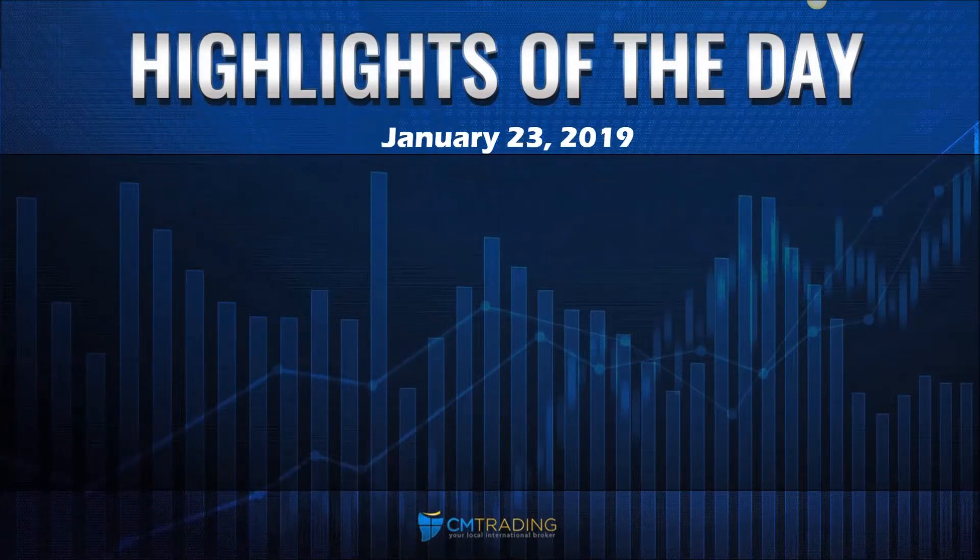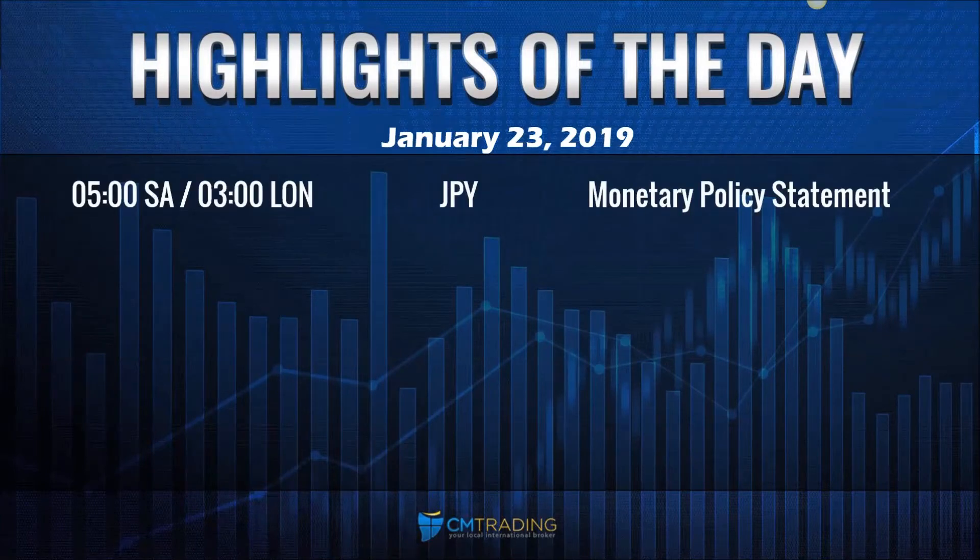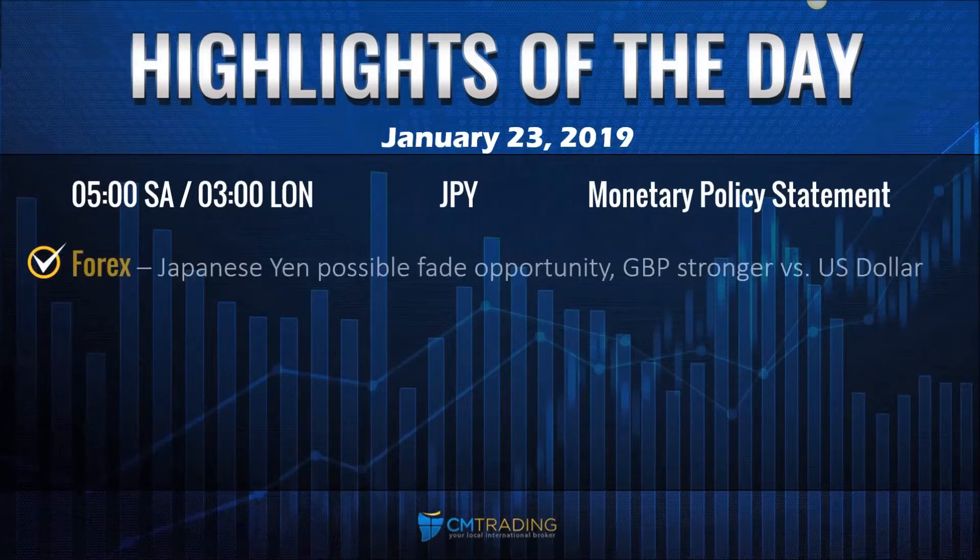Looking at the major economic events of the day, just one event really came out this morning at 5 a.m. South African time out of Japan — a monetary policy statement. We saw a little bit of a move there in the Japanese yen, but let's take a look at what could possibly happen today.